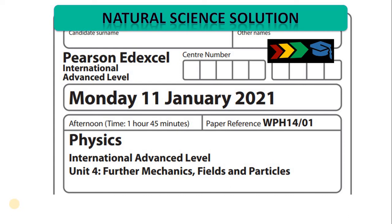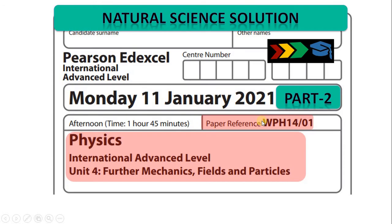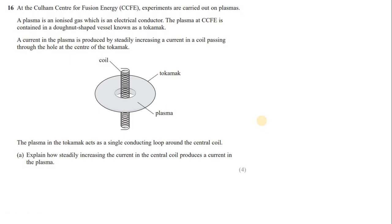Welcome to the video solution for Edexcel IAL Physics. This is Edexcel IAL Physics Unit 4, January 2021, and the second video of this series. Let's start with question number 16, at the Culham Centre of Fusion Energy, CCFE.